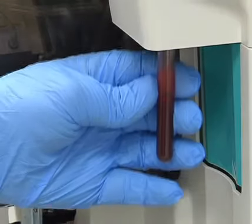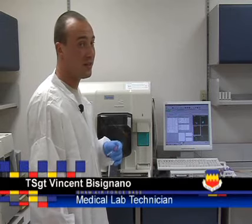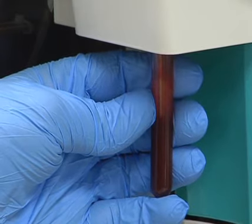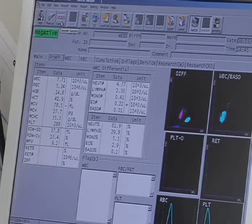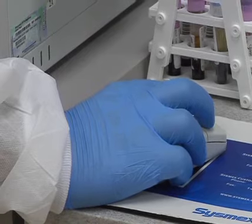They do this by counting the amount of white blood cells in the sample. If somebody's sick, their white count will be increased, trying to fight off either a bacterial or viral infection. We also do a differential, which tells you what types of white cells there are, or their percentages of each white cell, because your body will produce different types of white cells based on what they're trying to fight off.